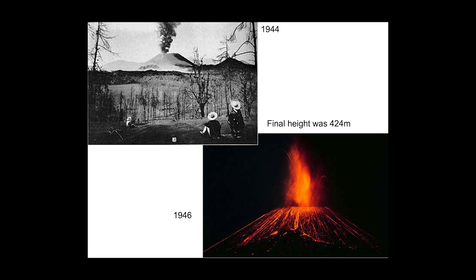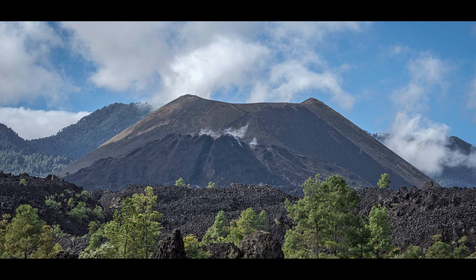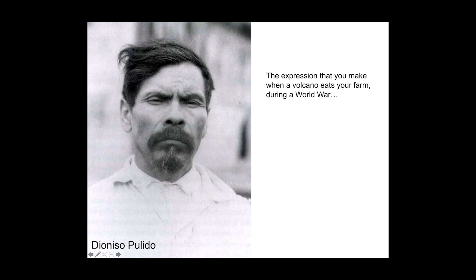So literally, this man Dionisio saw the volcano crack open the earth and rise to a height of 424 meters. Although things didn't end up pleasantly, at least he wasn't incinerated.